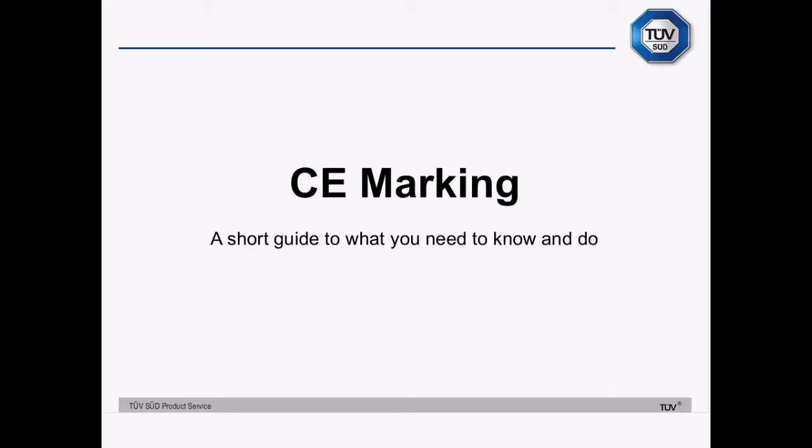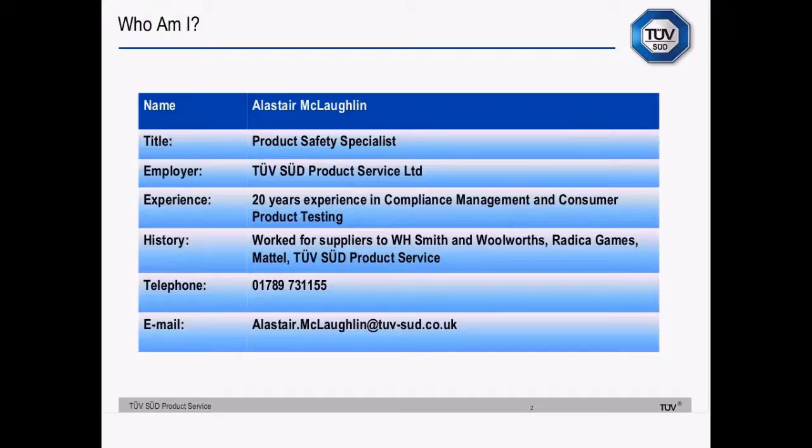Hello and welcome to this CE marking presentation. It's a short guide to what you need to know and do. I'm a product safety specialist at TÜV SÜD. I've got about 20 years' experience in compliance management and I've worked in manufacturing and retail supply before I came to TÜV SÜD.